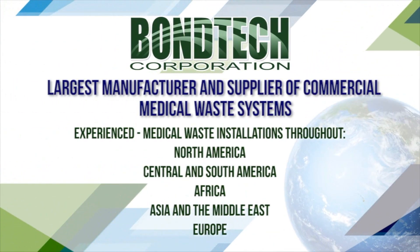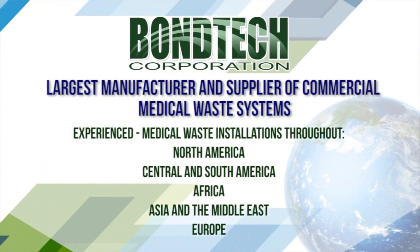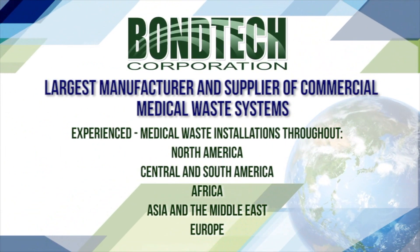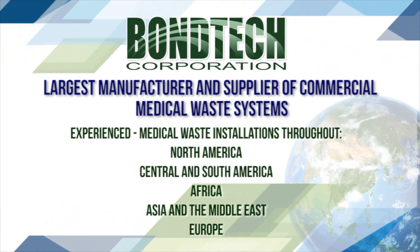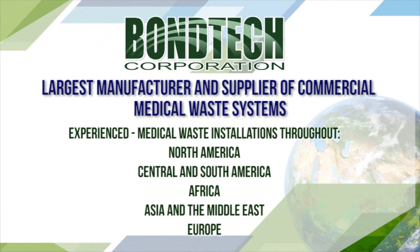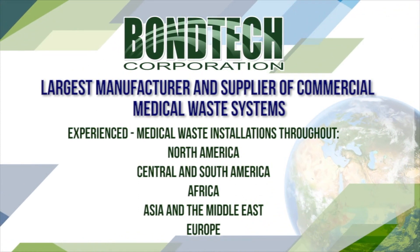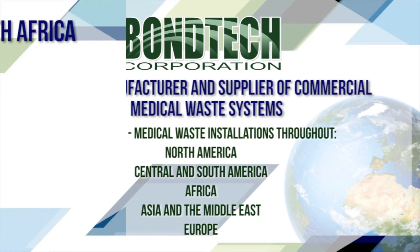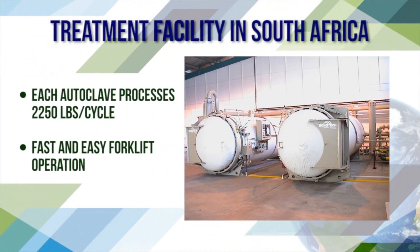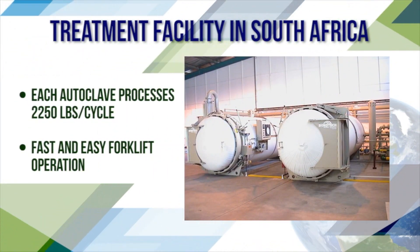Bondtech is the largest manufacturer and supplier of commercial medical waste autoclaves. Experienced medical waste installations throughout North America, Central and South America, Africa, Asia and the Middle East, Europe, and Australia. Treatment facilities in South Africa — each autoclave processes 2,250 pounds per cycle with fast and easy forklift operation.